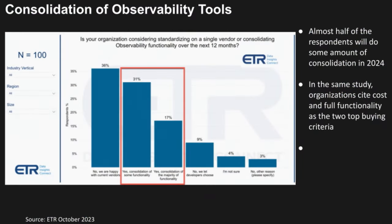That brings us to this first slide from our partner ETR, from their October 2024 survey on observability. As you can see here, almost half the respondents will do some amount of consolidation in 2024 of their observability platforms. This is not surprising when you look at how many observability platforms and how many companies are aiming at this market. In that same study, organizations cited cost and full functionality as the two top buying criteria really driving this. Organizations want to consolidate their observability tooling across their security and DevOps-focused platforms to get better economies of scale and to save on costs.